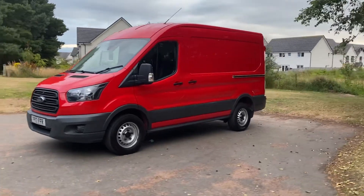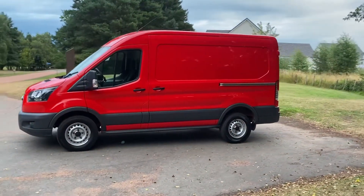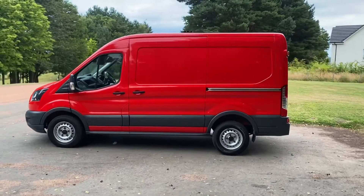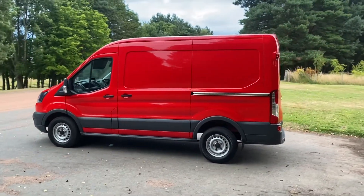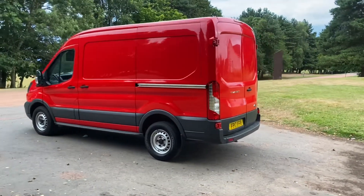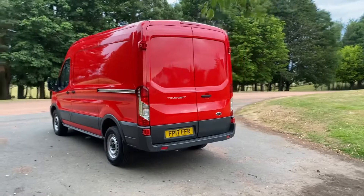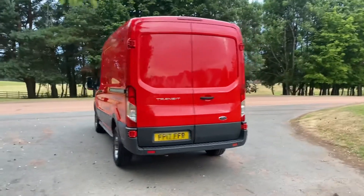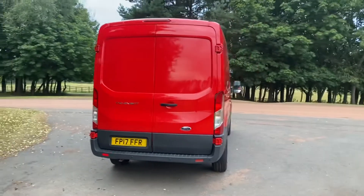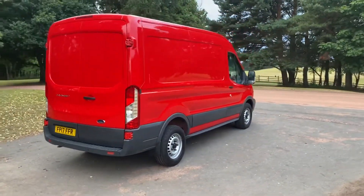Absolutely stunning Ford Transit 350 L2 H2, 2 litre 130 PSI Euro 6, 6 speed manual, 2017. One owner, 99,000 miles, full service history — one leasing company owner. Very light usage, fans had immaculate throughout. Front and rear park sensors, aircon, electric pack, Bluetooth.